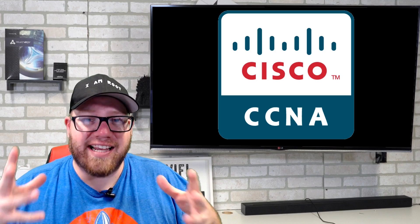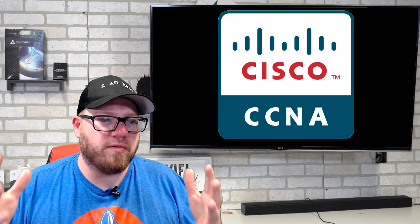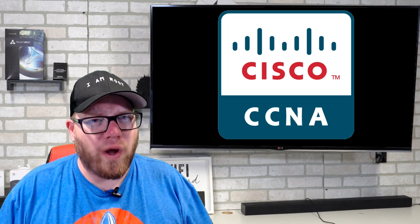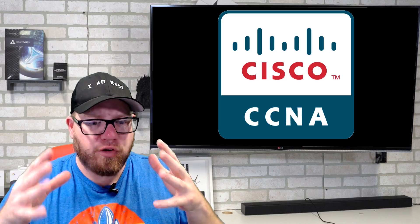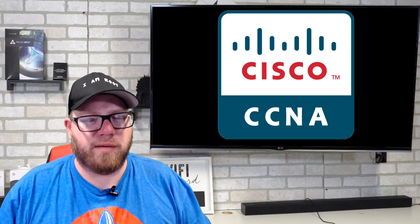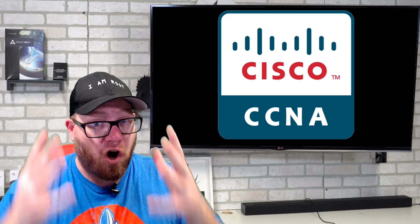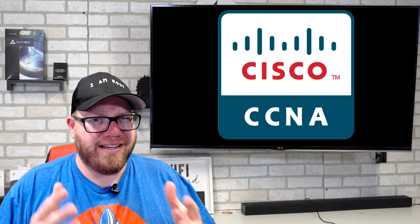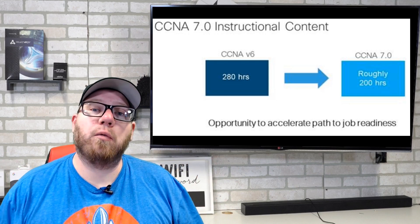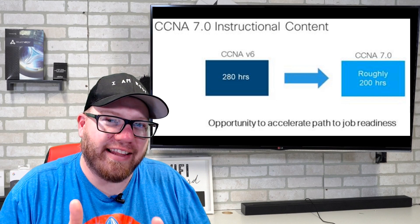So getting into this, it's really important to note that this is some new news that I have heard and it does change things quite significantly. I created a video a couple months back about the big changes the CCNA has already endured. However, this news is a little bit different. This image on the screen was taken from Cisco's Network Academy and it lays out some really important things.